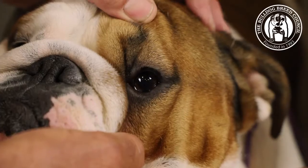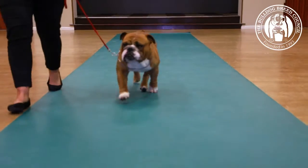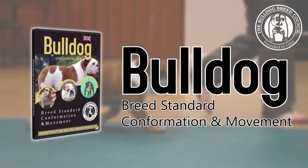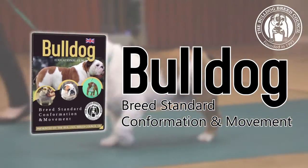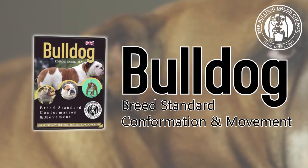Conscientious breeding and health testing has produced the fit and healthy dogs of today. The Bulldog Breed Council have made this DVD for judges, exhibitors and breeders to explain the breed standard and how to apply it when assessing a dog.